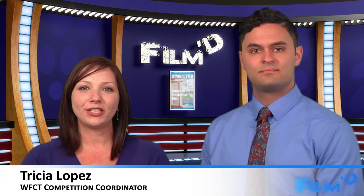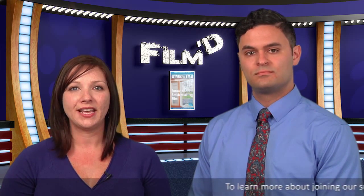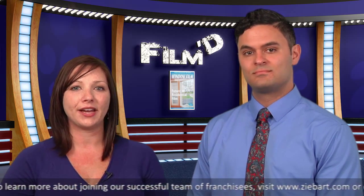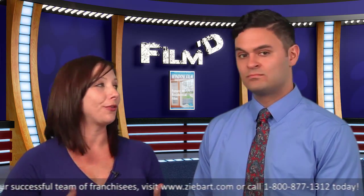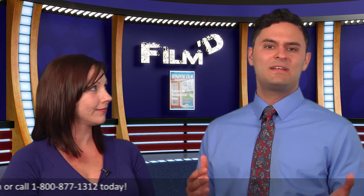Thank you, Casey. The competition is comprised of three divisions: Automotive, Architectural, and for the second year, Paint Protection Film. Competitors come from around the world to vie for gold and take home the title of world's best in one or all three of the divisions. Now, for those who've competed before, what is different about this year from last year?